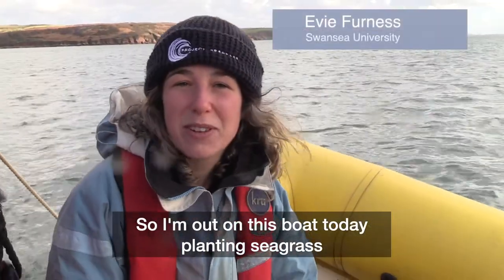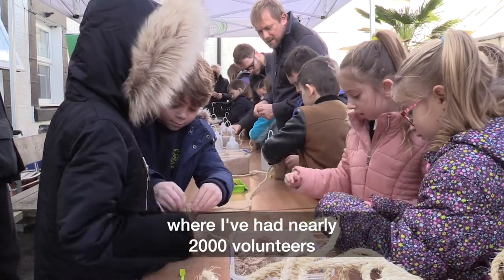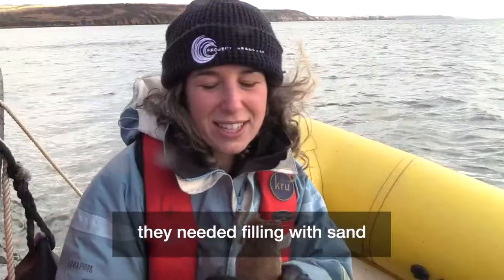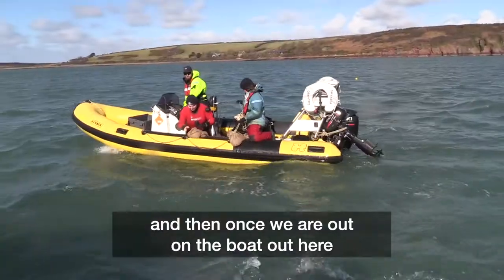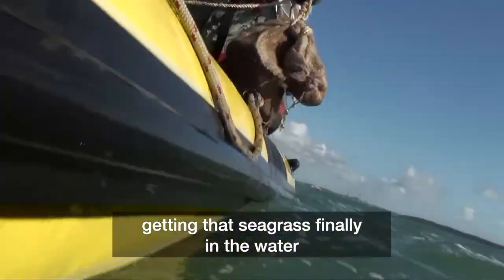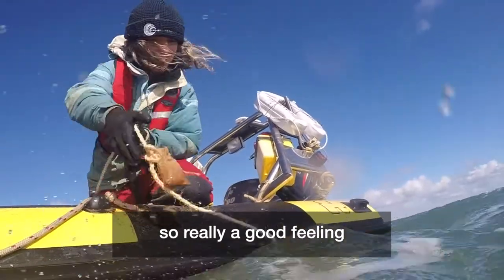I'm out on this boat today planting seagrass on our two-hectare restoration project. I've had nearly 2,000 volunteers — including primary school kids — helping fill these small bags with sand, and they've been amazing at doing so. Out here on the boat, we've been feeding these ropes off the back of the boat, getting that seagrass finally in the water, which is just incredible after nearly a year of struggling to get them here. It's a really good feeling.